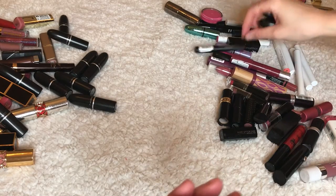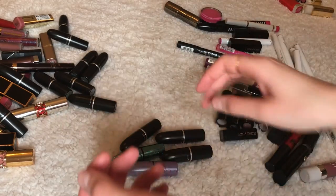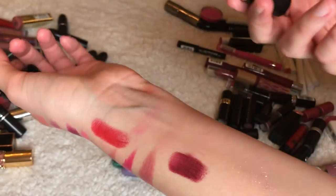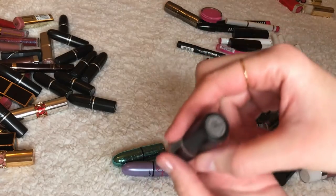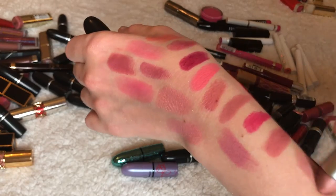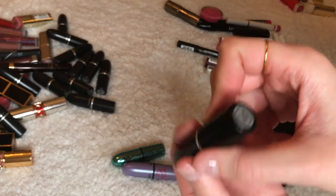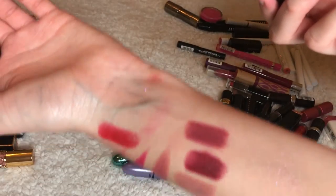I have five MAC lipsticks left — we're getting through this! Diva — keeping it and using it in my next video. Blankety — oh my god I have so many nudes. I'm going to keep it, I don't know if I'll ever get through them all. Amorous — yes, keeping it.